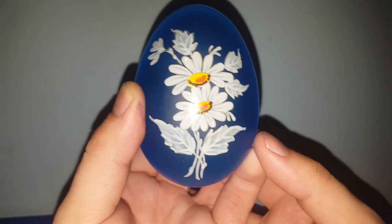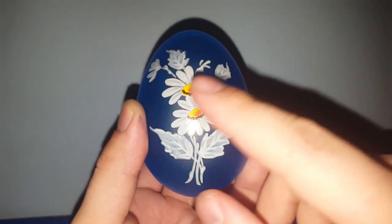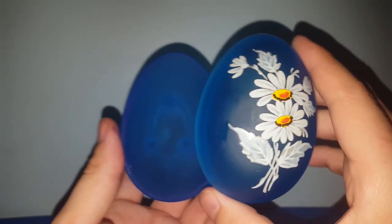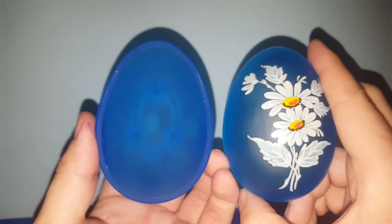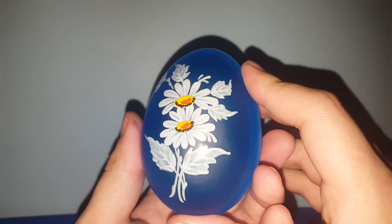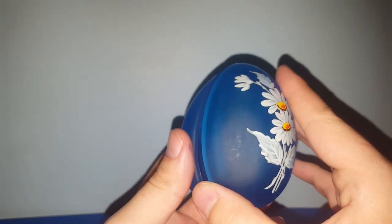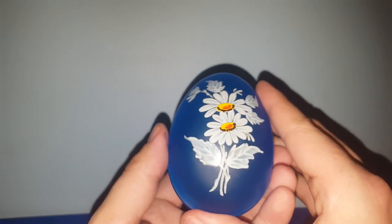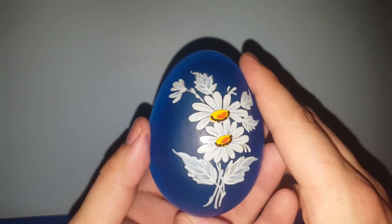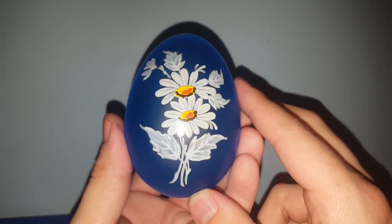Upon further research, I discovered that this egg trinket dish is made by Westmoreland Glass, and these are daisies on the outside. It's a little bit of a lighter blue than what the camera is picking up. I don't see any of this color listed on eBay, so I might ask upwards of about $20 and take offers from there. I need to get it listed soon because springtime is coming and people want to decorate with this. If it doesn't end up selling on eBay, I'll put it in a live sale and see if it sells there.